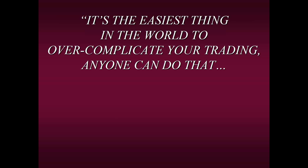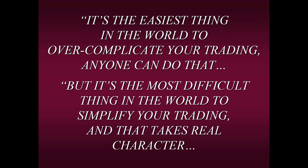My mentors said it's the most difficult thing in the world to simplify your trading — and that takes real character and courage, because we've all been taught that you need to know about earnings, PE ratios, rankings, CEOs, 10 or 20 different indicators that all have to line up. It takes courage to let go of those things. When my mentors first taught me about this, I said there's no way I'm letting go. But after months and months of not seeing much progress, I finally had the courage to let go — and that's when my trading started to become consistent.